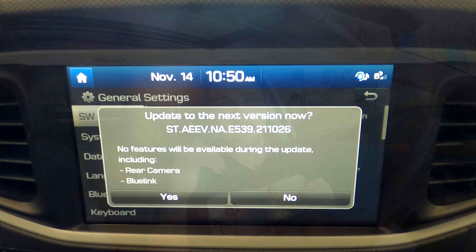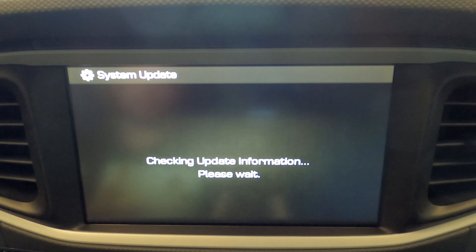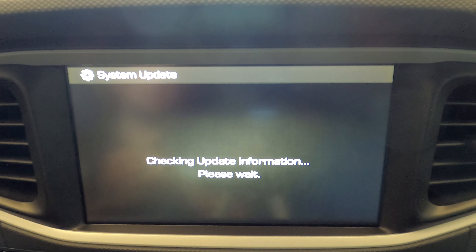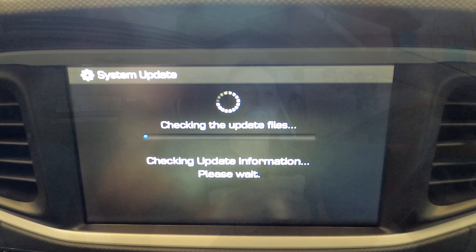It already tells us it's going up to 21.10.26, so it's October 26th 2021 — this version was created around October 26th, even though the update wasn't released from Hyundai until the beginning of November. Let's hit yes and let this run through. This process can take anywhere from maybe 15 minutes up to an hour depending on your vehicle and the speed of your SD card. Make sure you have patience and enough time. If you're in a gas car, make sure you have enough gas. This being an electric car, I'm running it in my garage.